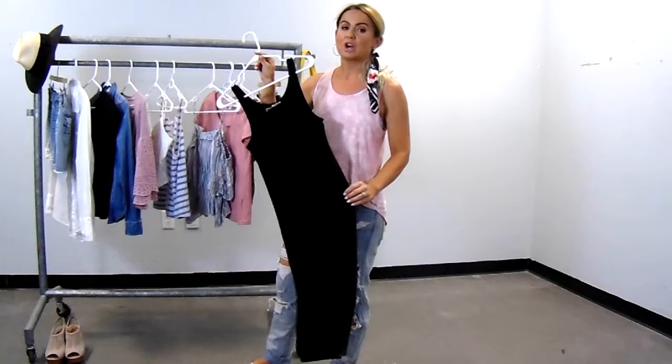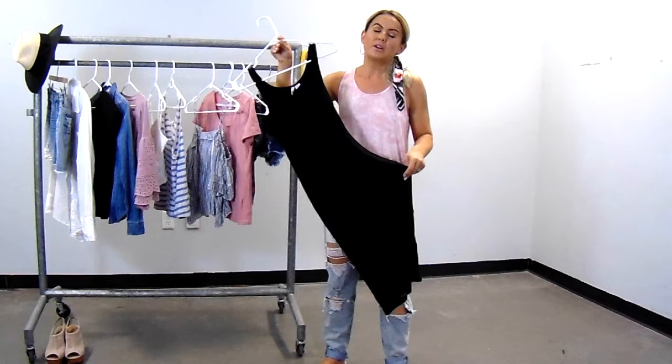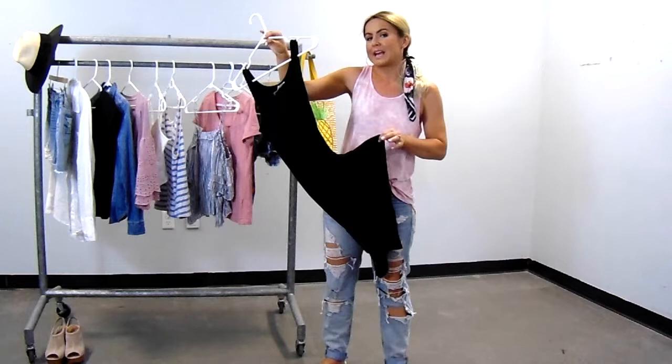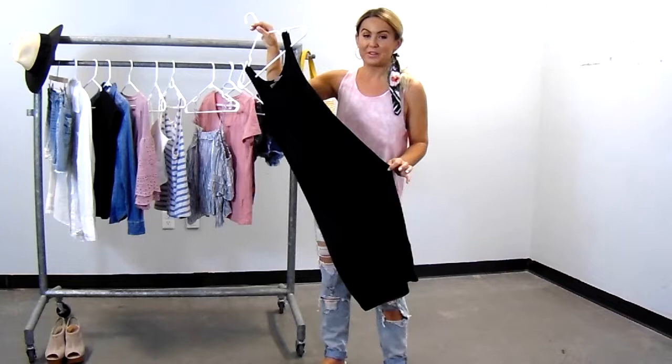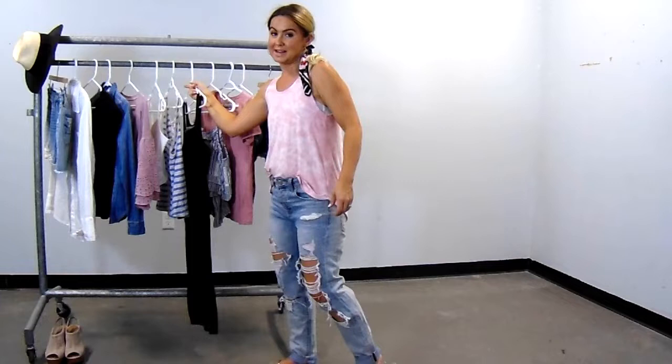I've talked about tank top and t-shirt dresses so much before in my capsule wardrobe video and on my Instagram feed, but I think these are great basics. If you can get your hands on a cotton stretchy tank top dress, this style has even seen me through my pregnancies. You can layer whatever you want with them — get them in neutral colors like black, throw on some fabulous jewelry and amazing shoes, and wear it for a night out. If you don't have any tank top or t-shirt dresses, try to find some great basics. You'll have them for years.